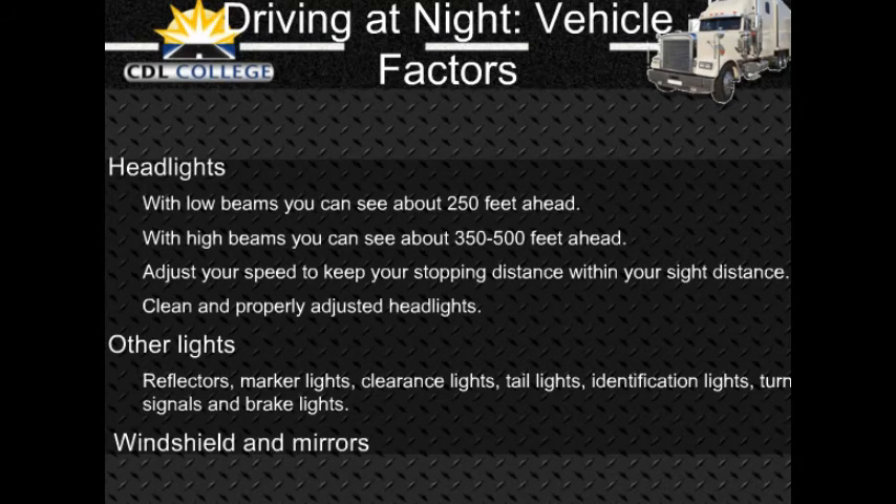Windshields and mirrors: It is more important at night than in the daytime to have a clean windshield and clean mirrors. Bright lights at night can cause dirt on your windshield or mirrors to create a glare of its own, blocking your view. Most people have experienced driving toward the sun just as it has risen or is about to set and found they can barely see through a windshield that seemed to look okay in the middle of the day. Clean your windshield on the inside and outside for safe driving at night.